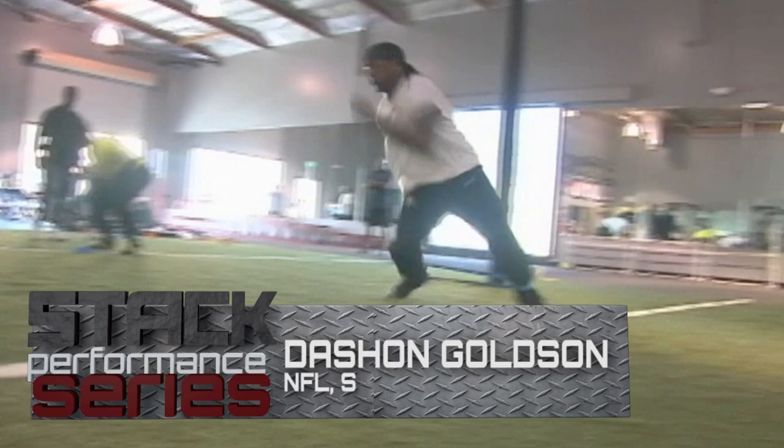This week on the Stack Performance Series, Deshaun Goldson shows you how to get a faster change of direction.